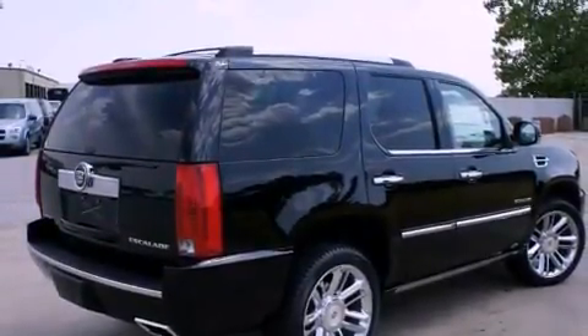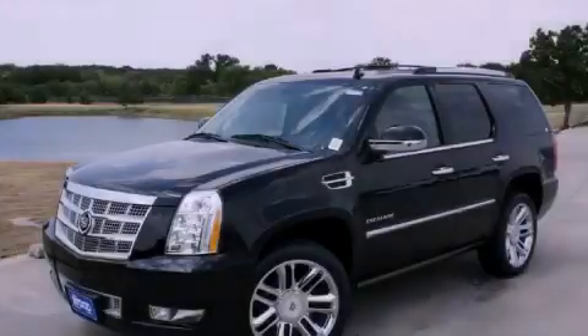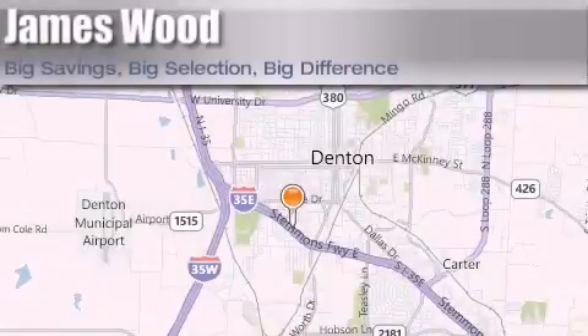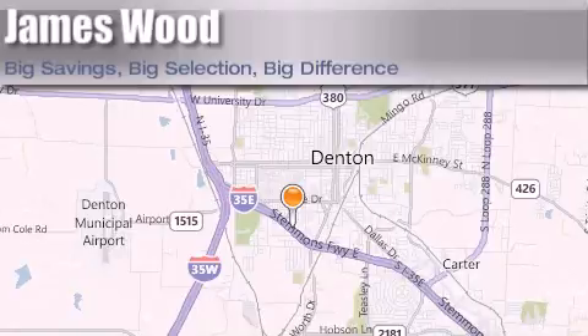This vehicle won't last long at this price. Call and arrange a test drive now. James Wood Auto Park is located at 3906 Interstate 35E South in Denton. Our goal is to exceed all of your expectations to ensure that you'll return for future visits.